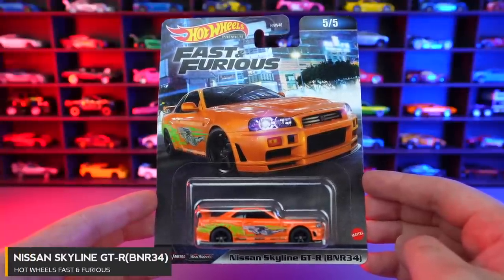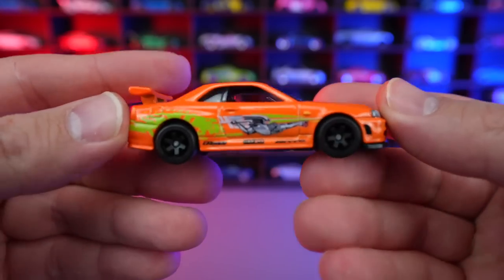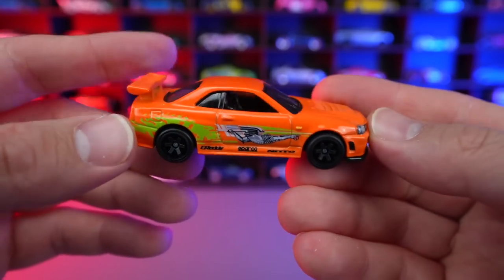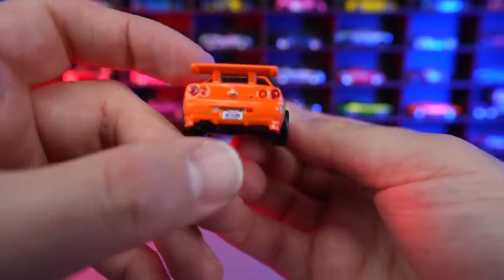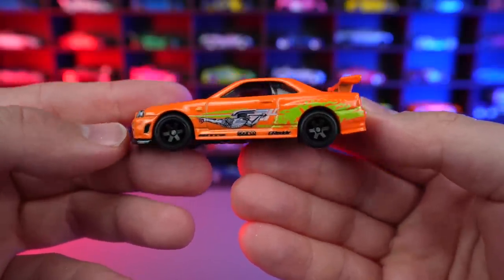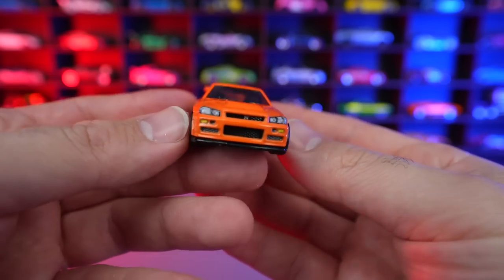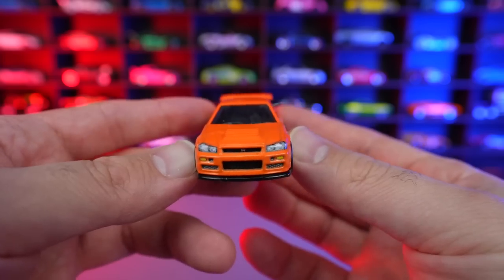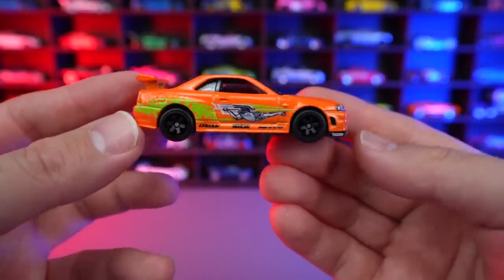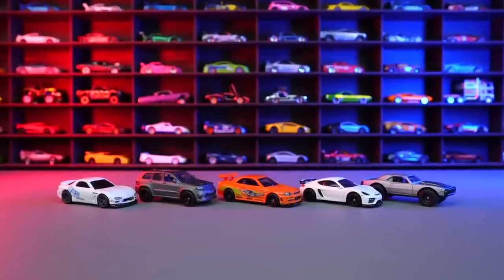Car number five of five is the Nissan Skyline GTR BNR34 — one of the most classic liveries and cars from the Fast and Furious series. I love that orange look on the side. Big spoiler on the R34, great detail for the back end with the license plate, stamping for the lights, and the Nissan logo. Graphics continue down both sides. Blacked out wheels — a little bit different from the other cars in this set but they suit these Skyline GTRs very, very nicely. I love the look of the front end of the Skyline GTRs. Just an overall fantastic car — great addition for car five of five. And there we have all five cars from this Hot Wheels Fast and Furious premium set. Let me know in the comments down below which one's your favorite.